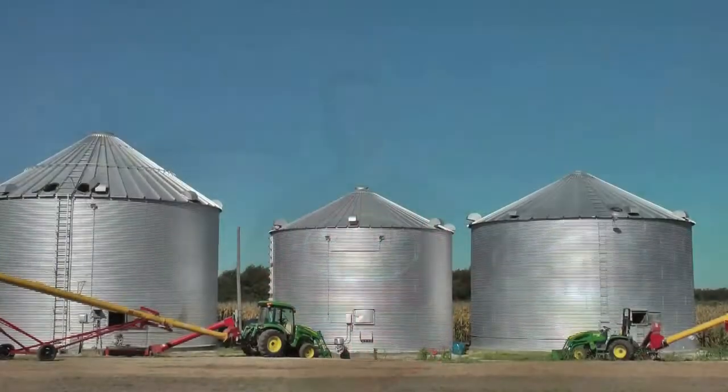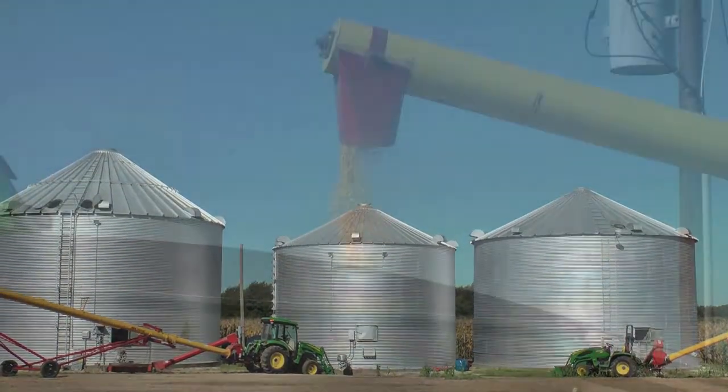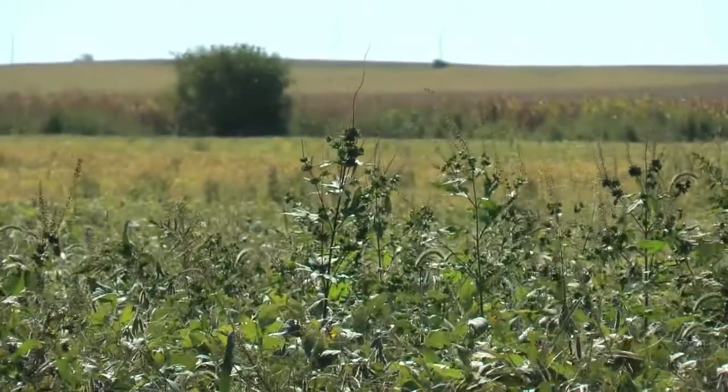Our home operation is south of Attica and we farm across six different counties. We farm approximately right close to 8,000 acres with a heavy percentage being corn.